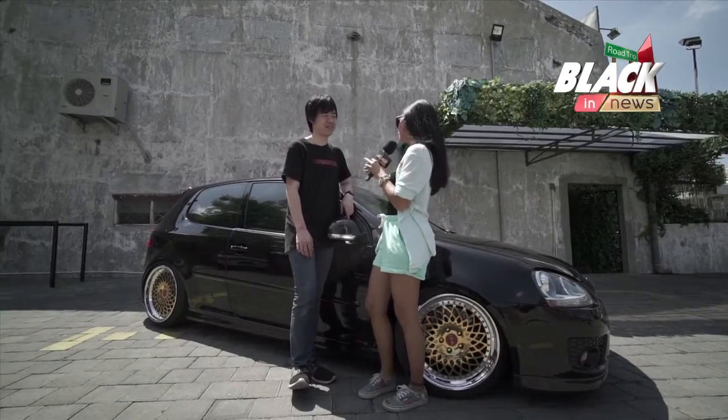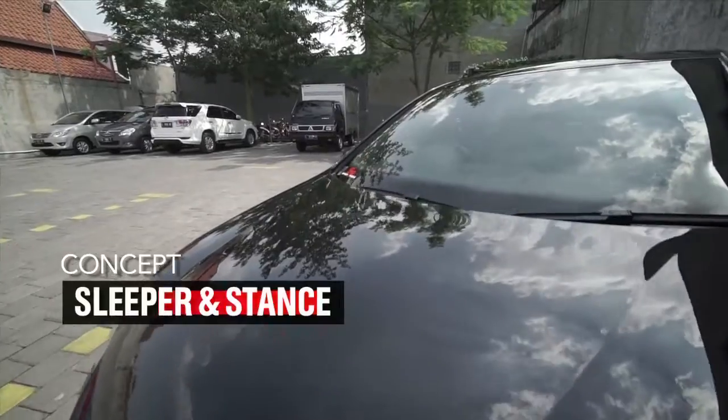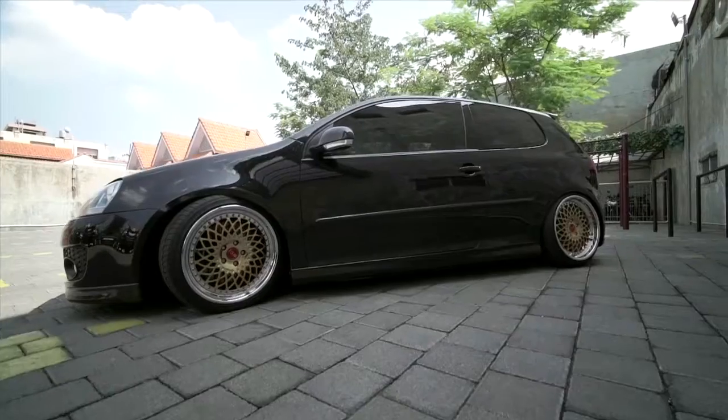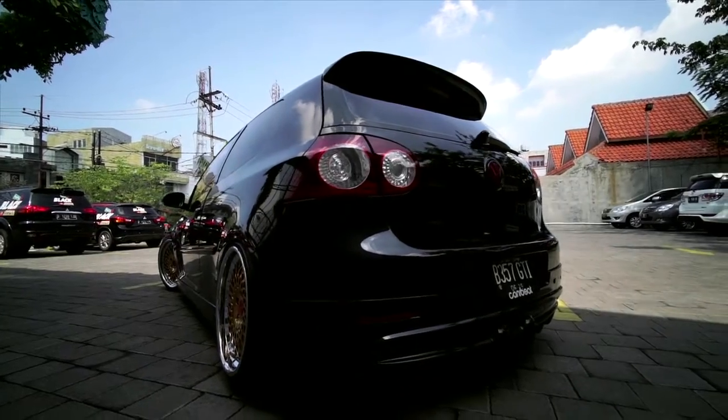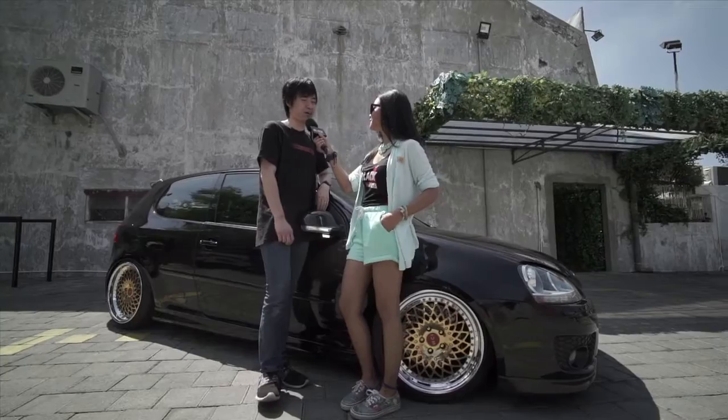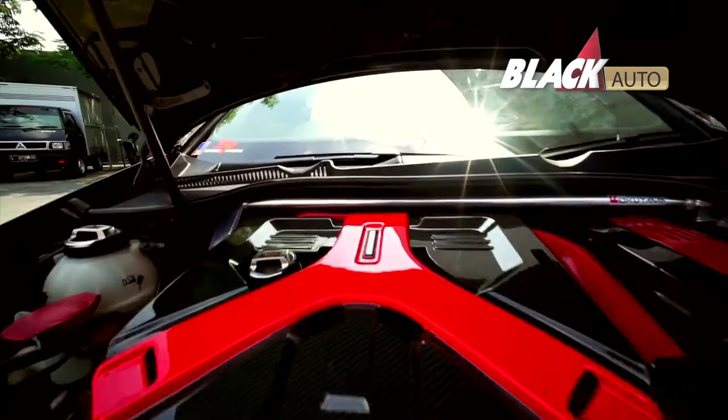Oke Mas, gue mau nanya-nanya nih, ini tahun berapa sih mobilnya? 2008. Ini konsepnya sih slipper dan stance — mobil kelihatan seperti standar dari pabrikan, tapi stance itu berarti mobilnya bisa ceper habis. Terus yang udah kena rombak apa aja? Hampir semua bagian sudah kita rombak, mulai mesin sampai kaki-kaki, interior juga.